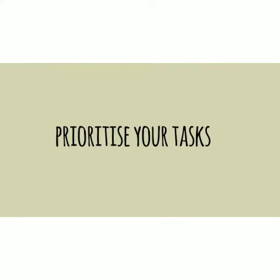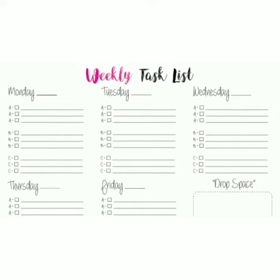Prioritize your tasks. As I said previously, you can number your tasks according to priority in your to-do list.